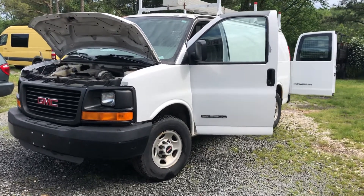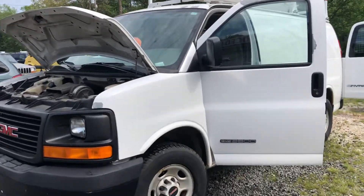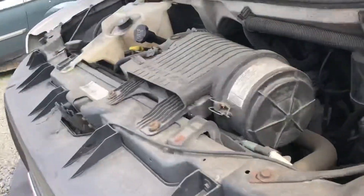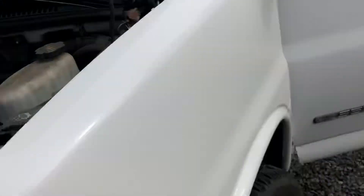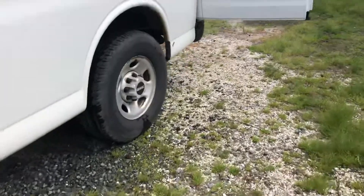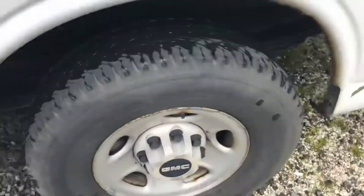You are looking at a 2005 GMC Savannah G3500. It has 187,000 miles. This is a 6-liter V8. The 3500 has a really nice set of Goodyear tires. I'm not in need of a work van for work, but if I were, this is a really nice one.